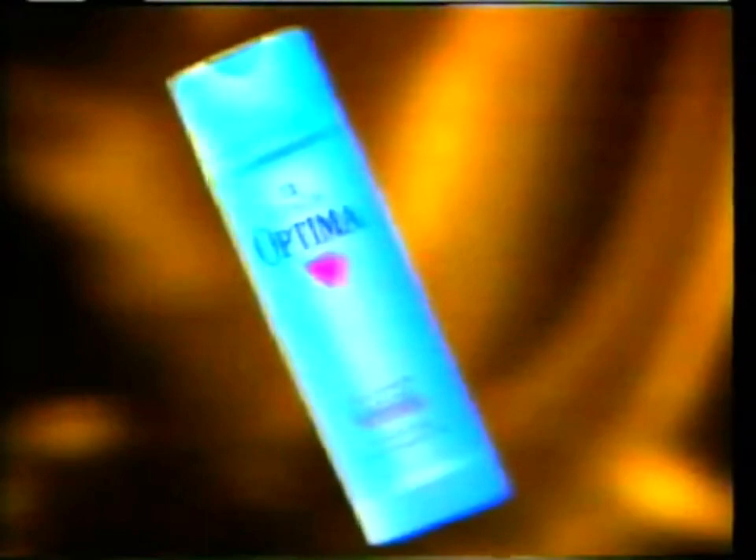For Soft, Manageable Hair and Healthy Sculpt, Optima introduces New Sculpt Care 2-in-1 Shampoo with Climbozole.